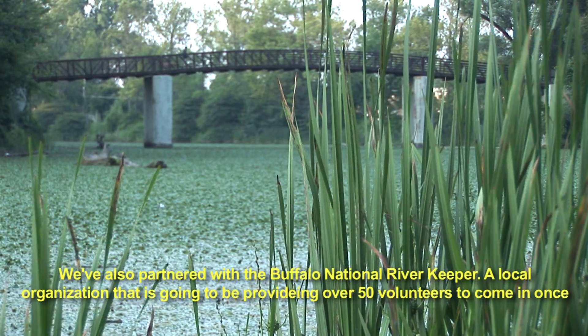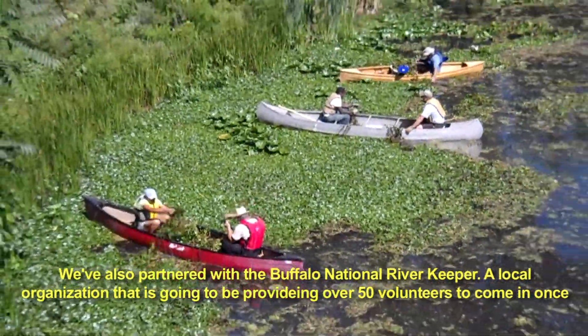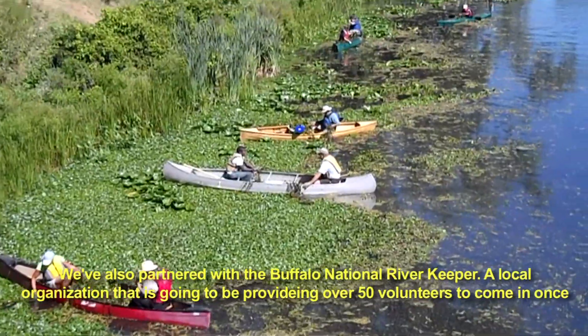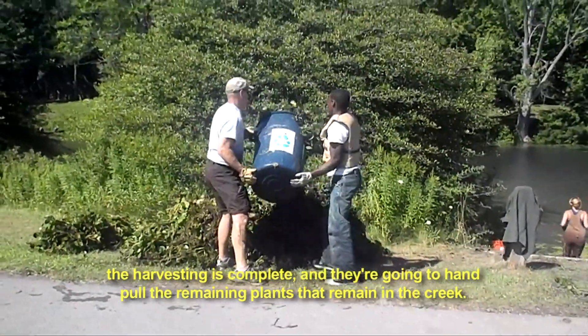We've also partnered with the Buffalo Niagara River Keeper, a local organization that's going to be providing over 50 volunteers to come in once the harvesting is complete, and they're going to hand pull the remaining plants that remain in the creek.